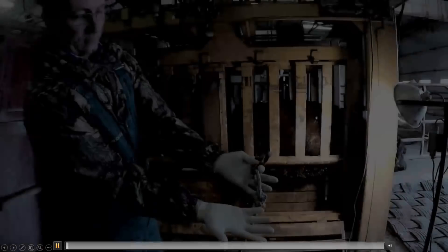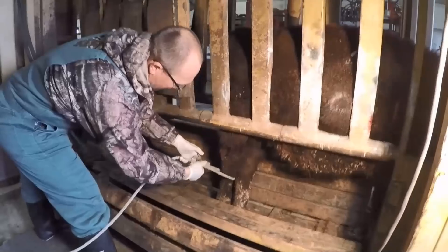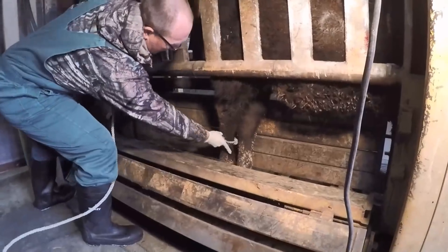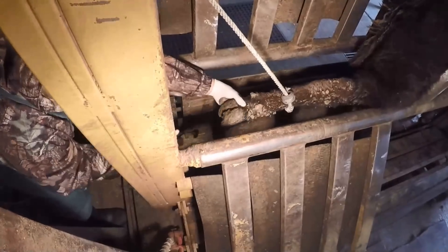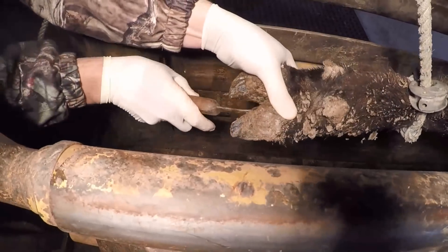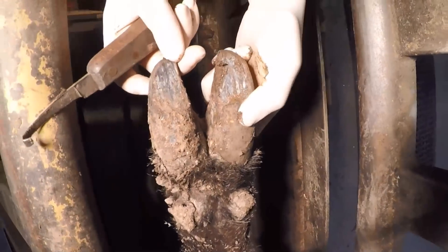Cattle in a feedlot are frequently dirty, so having latex exam gloves is helpful along with a quick-release honda on a foot rope. Wrap the rope around something solid, take two wraps to hold the foot in position, then clean it. If the mud is wet, a garden hose works well; if dry, use a hoof knife to scrape off mud and dirt. You've got to be able to see the skin, especially between the toes, to make an accurate diagnosis.